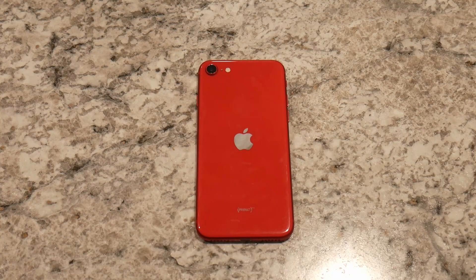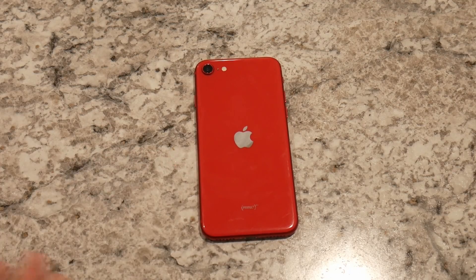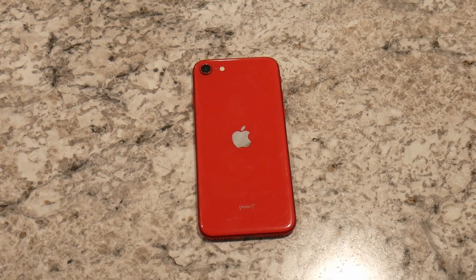How has this phone held up over all this time? I recently switched back to this phone when my Galaxy Z Flip 3 was in for warranty, and I've since sold that phone on eBay. So for the first time in a long time I've only got one phone right now, and this is also a look at how the new 2022 iPhone SE holds up in the modern space.